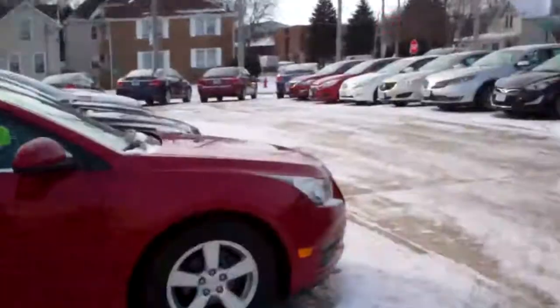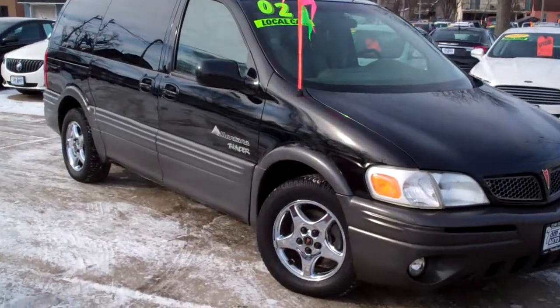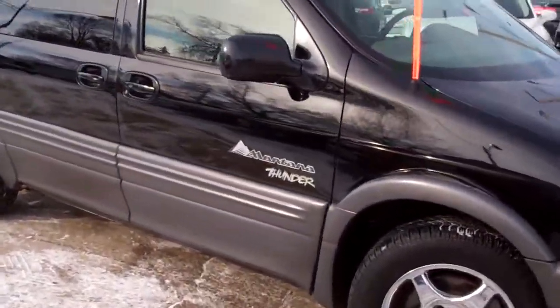Brad Mayo, Tom Sparks Auto, DeKalb, Illinois. Hey, got a nice one for you — 2002 Pontiac Montana Thunder.